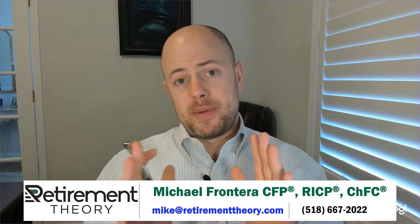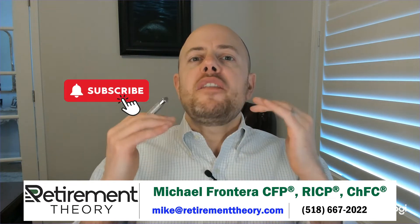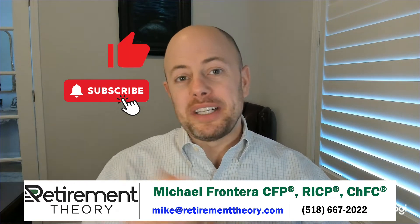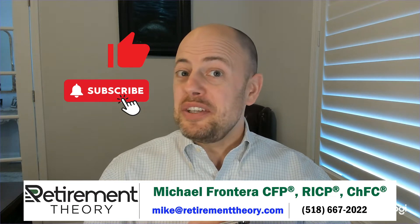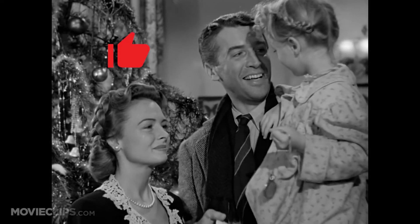By the way, be sure not to miss any of our videos covering all things retirement by clicking that subscribe button below. And if you like this video, please let me know by clicking that like button too. Remember, every time a like button is clicked on YouTube, an angel gets his wings! Alright, let's get right to it.